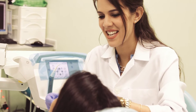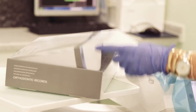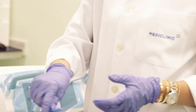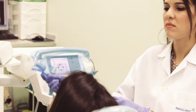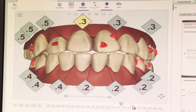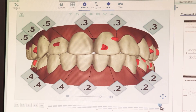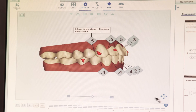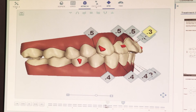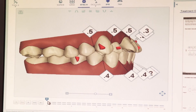The treatment process starts with a consultation with your dentist, where pictures and impressions of your teeth will be taken. These are sent to the Invisalign center where specialists create a 3D model and 3D print the trays. Each patient receives from 7 to 36 trays, with each tray fitted to move certain teeth at a certain time.